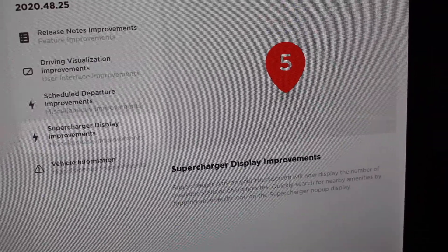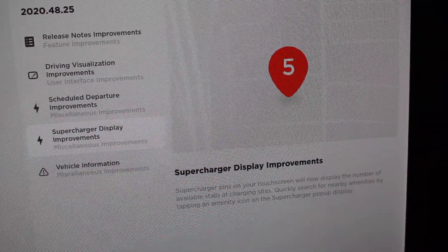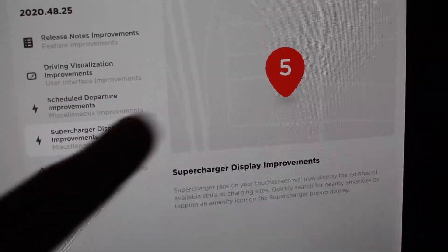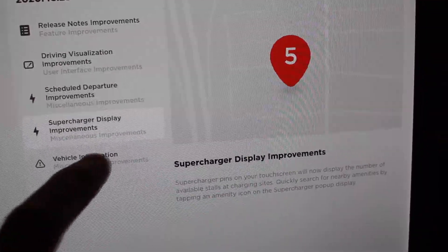Supercharger display improvements: supercharger pins on your touchscreen will now display the number of available stalls on site. So instead of just having a random pin, now it says there are five chargers available — which is great.